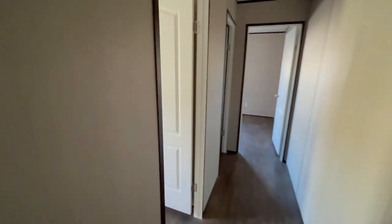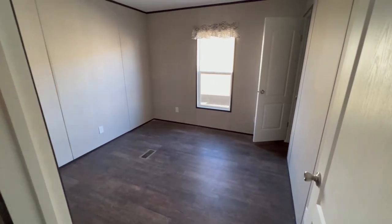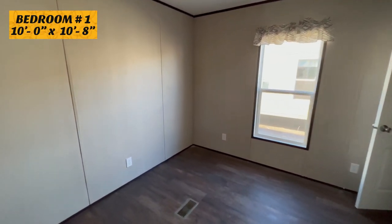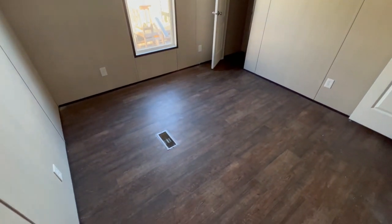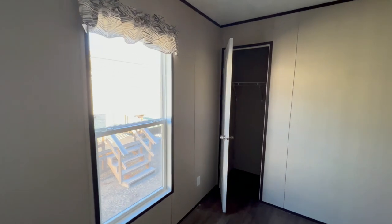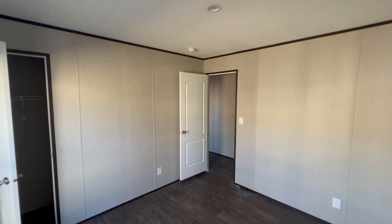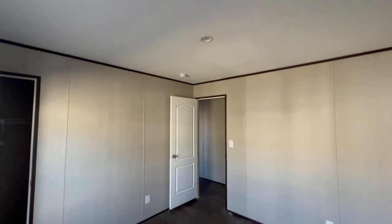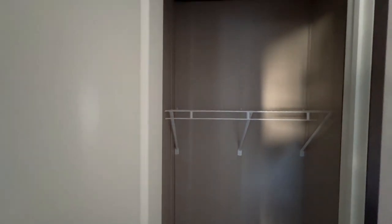This would be your hallway. This is your first guest bedroom. With any other home, this home is definitely energy efficient — it has thermal pane windows and double insulation in the floors and ceilings. Let's take a look at this closet: a nice, adequate-size closet.